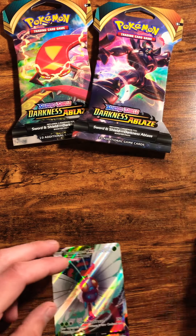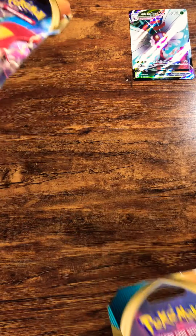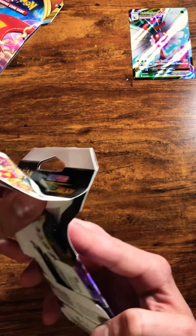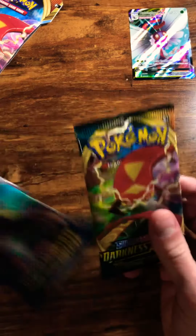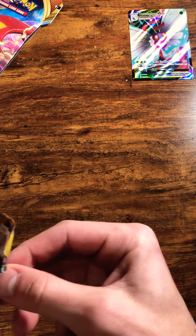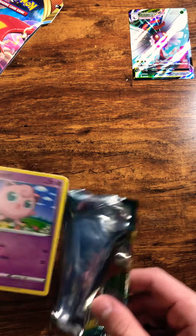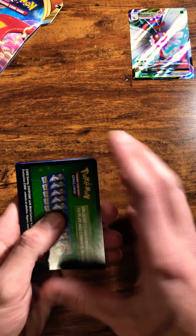We'll go ahead and stick that up in the top right hand corner so you can see. Oh my gosh, that is awesome! So we'll open the next one — dang, that is crazy, so cool. That makes it worth it. It's probably about $12 to $15 for all three packs, so we've probably met our money back with that Butterfree V-Max. I'd say it's about a five or six dollar card.